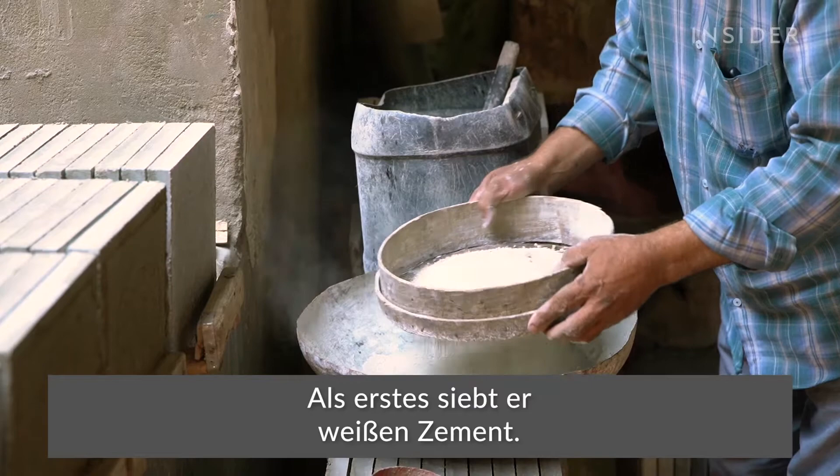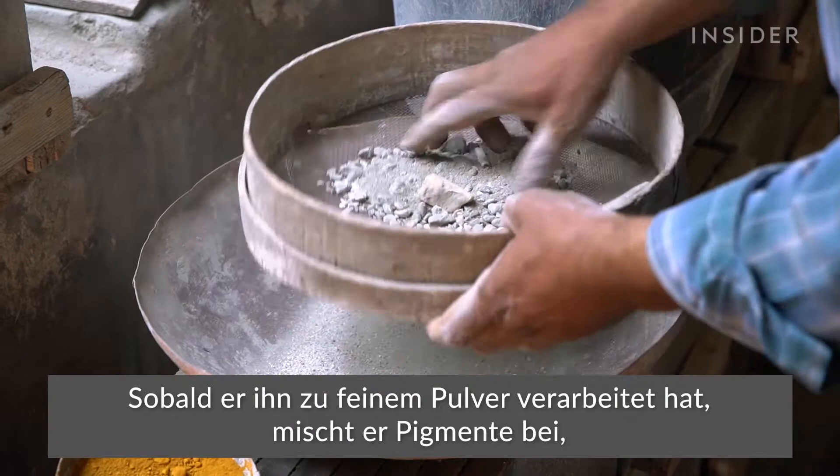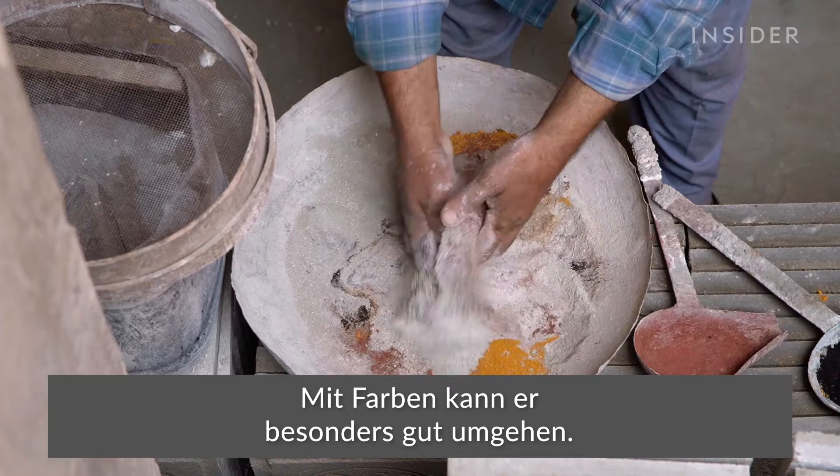He begins with sifting white cement. Once it's become a fine powder, he mixes in pigments to get just the right hue. Working with colors is his specialty.